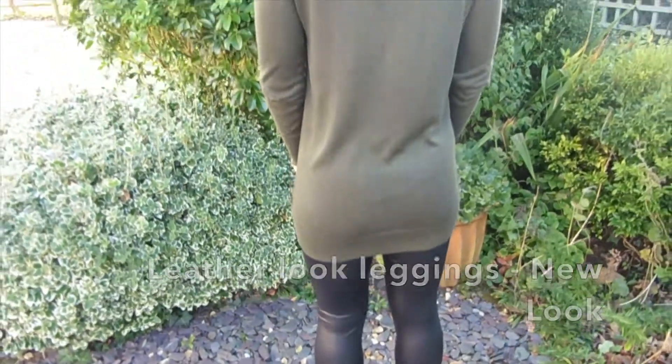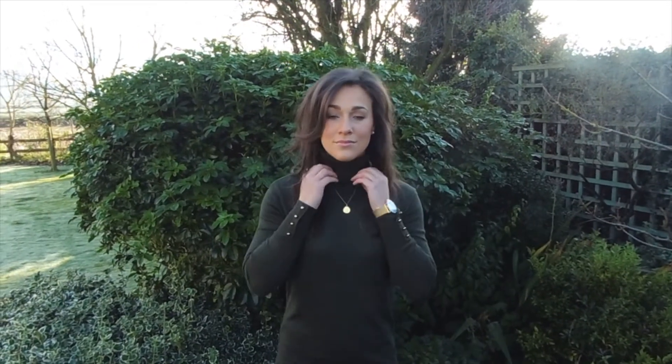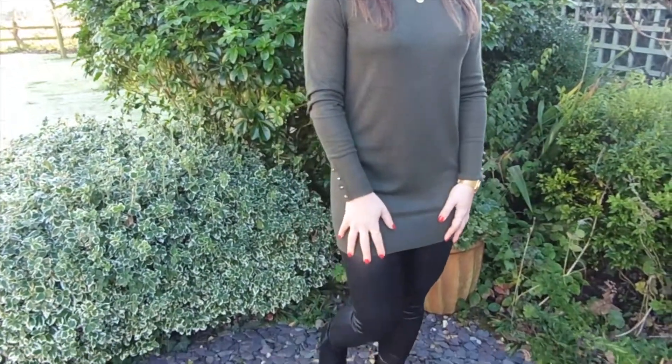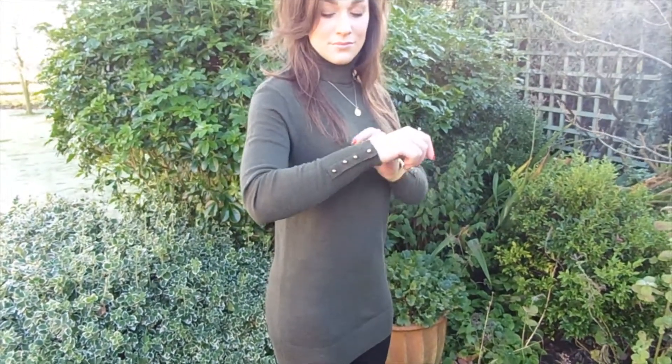Here I'm wearing it with leather look leggings which I really like as it's a slightly longer style. It's a roll neck style which is absolutely everywhere at the moment and you can either wear it folded over once so it's a big roll neck, or sometimes I fold it over again so it's not as extreme. The jumper has really nice little gold buttons over the cuff which I think just adds a really nice detailing to it.